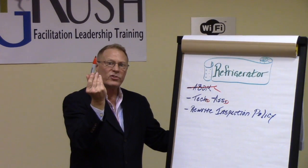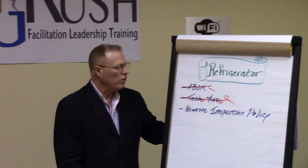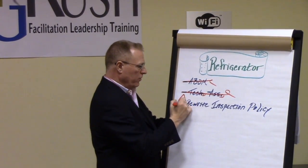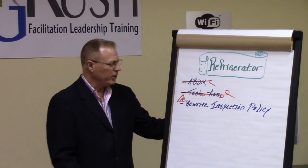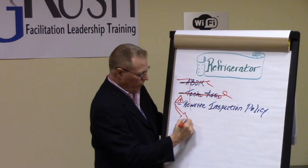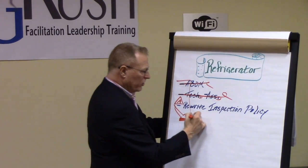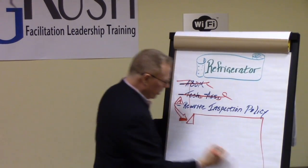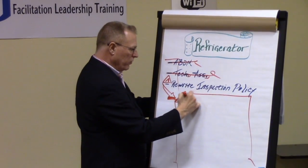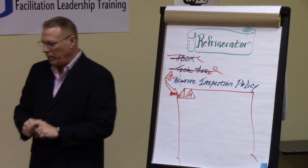The first test is the test of relevancy. As some issues work themselves out or become less important over time, those are deleted. For issues that remain valid — in this case, rewriting our inspection policy — we're typically going to code that in our analysis space, suggesting we're going to go elsewhere and talk about this in more detail. We'll go to a new sheet of paper to more fully describe or discuss rewriting the inspection policy.